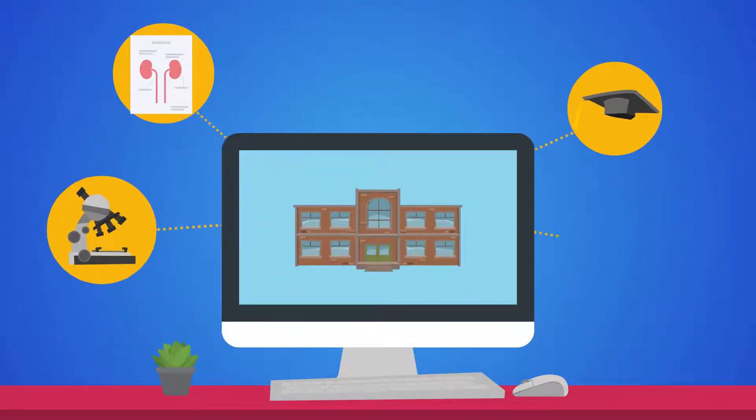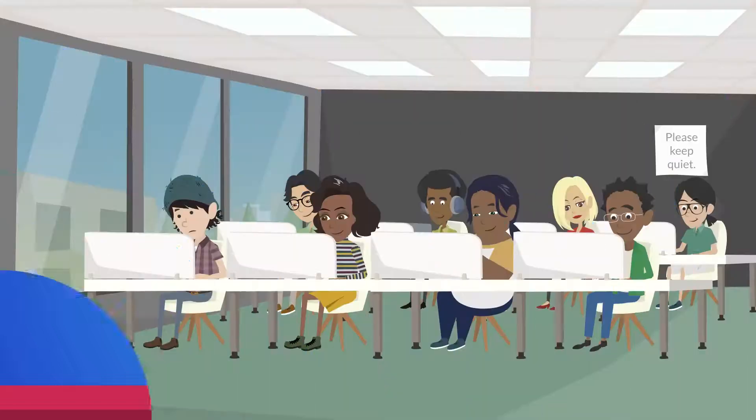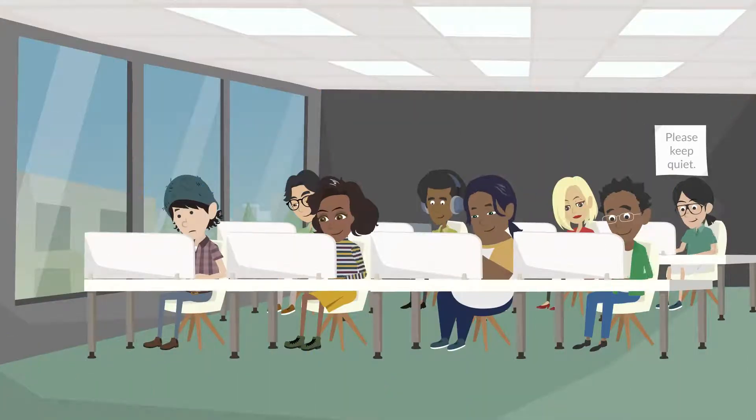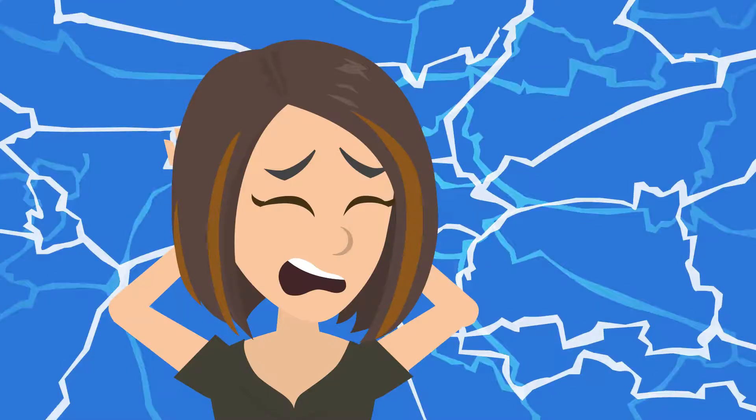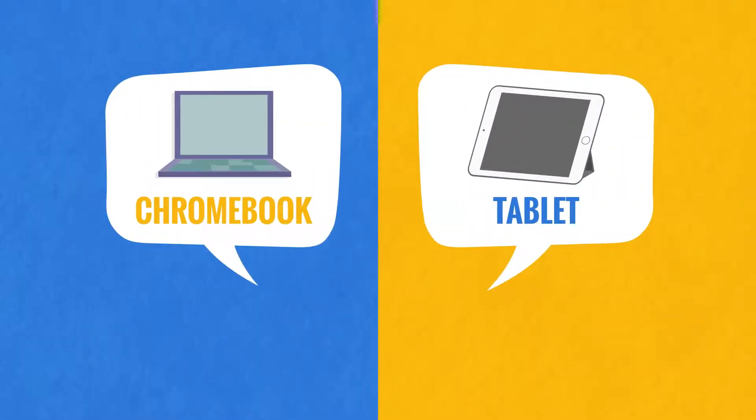Delivering curriculum to students in a hybrid manner is difficult, costly, and complex. While many school districts have adopted one-to-one computing, it's still tough to provide students with access to 100% of curriculum via a Chromebook or tablet.